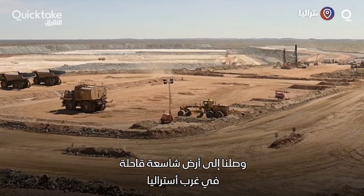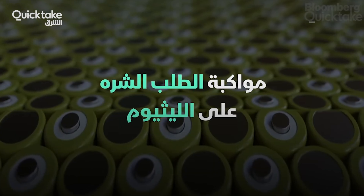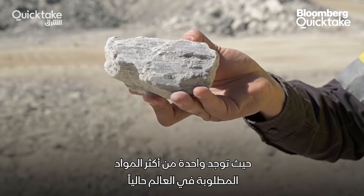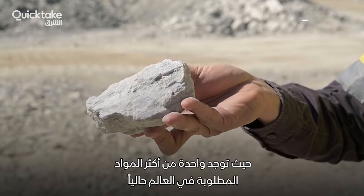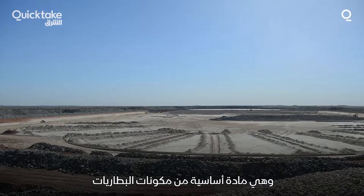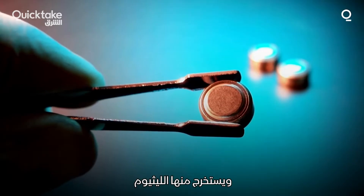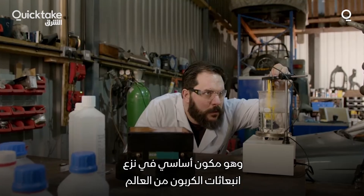We've come to the vast and remote outback of Western Australia, in the Pilbara region. Here you can find one of the most sought-after substances in the world right now. It's an essential ingredient in making batteries, called spodumene, which once refined becomes lithium, a key component in decarbonising the world.